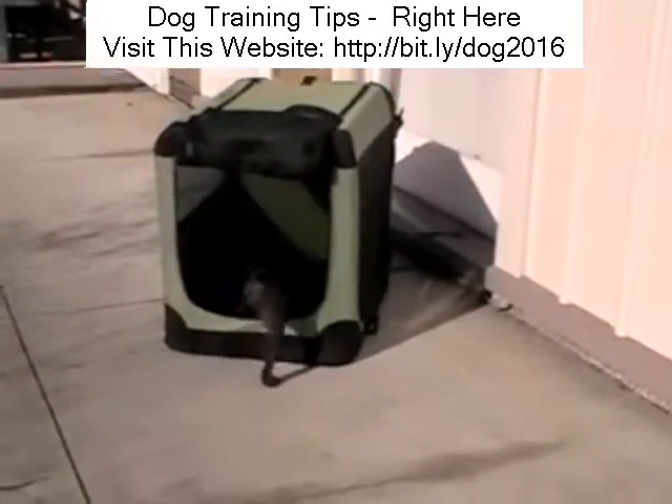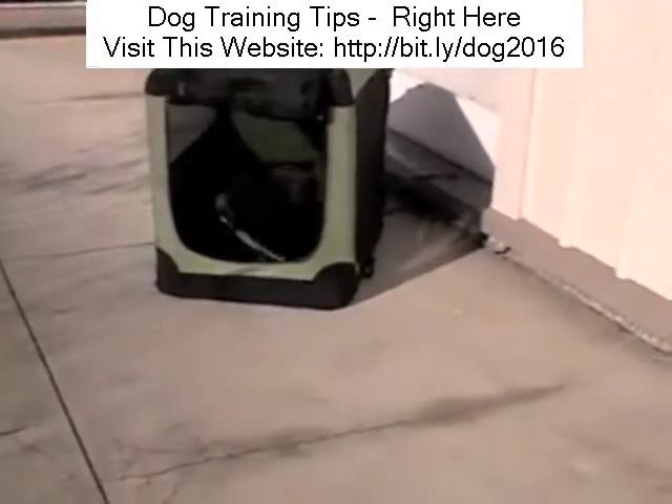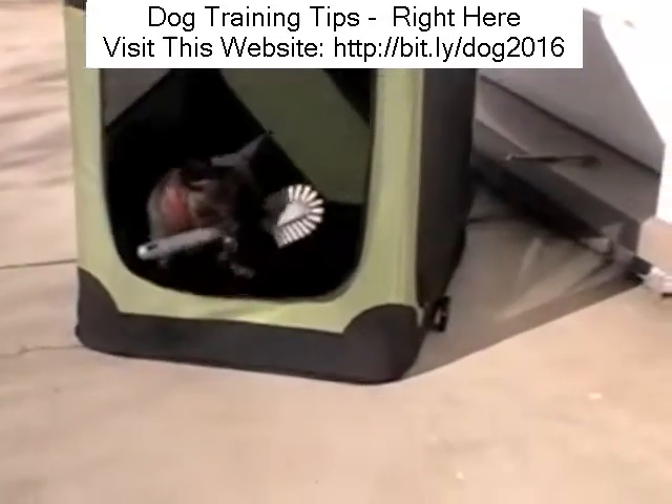Make sure your dog knows which toys are its to chew by putting them into its pen or handing them and saying, 'This is for Molly.'